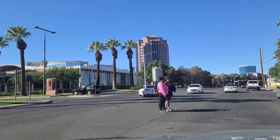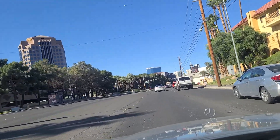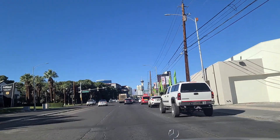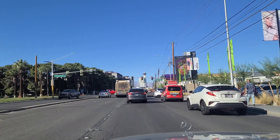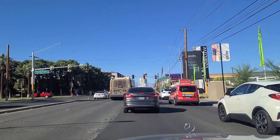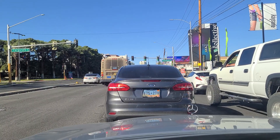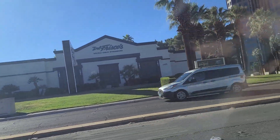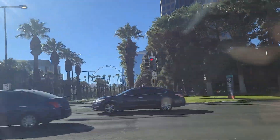Over there on the left where you see the big tins — doesn't look like anything has moved in its place. As we approach Corporate Drive, you can see the Strat there, proudly standing out in the distance. We get the green light here at Corporate Drive, and there's a Del Frisco's Double Eagle Steakhouse there on the left. I've never tried it, just wanted to point it out. Looking out towards the High Roller again.